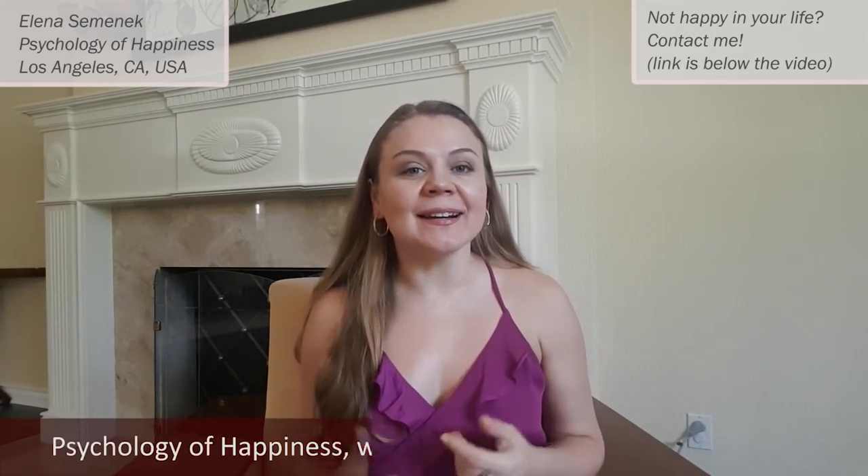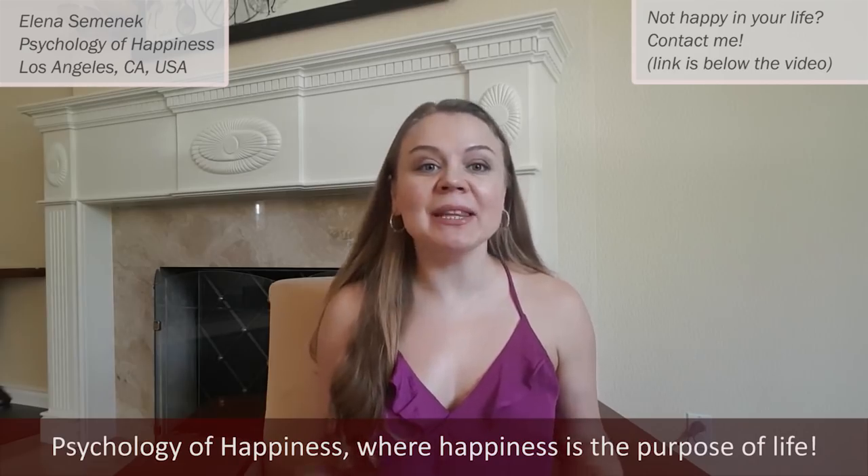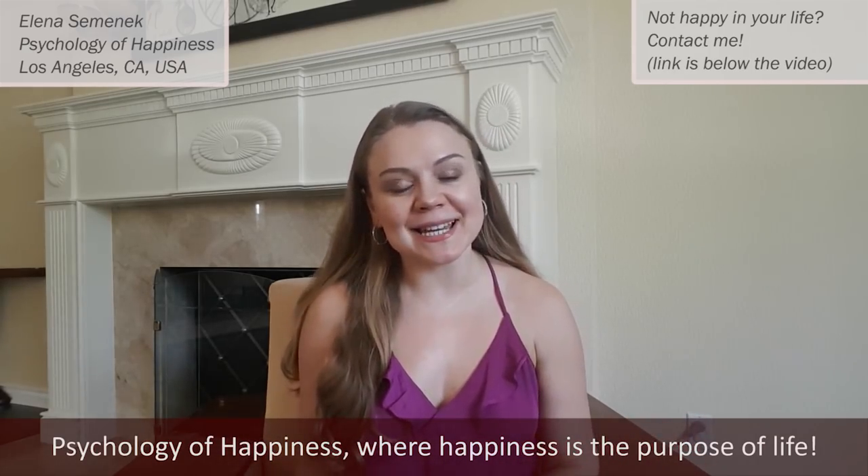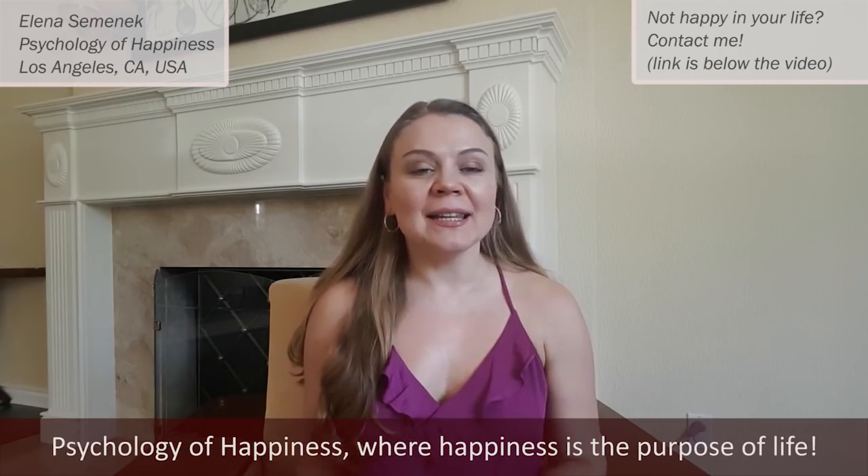How to tell if someone is lying — how to spot a liar. Hi guys, my name is Linda Semenek and welcome to my channel Psychology of Happiness, where happiness is the purpose of life. Let's talk about five ways how to spot a liar.